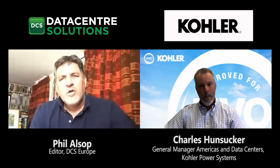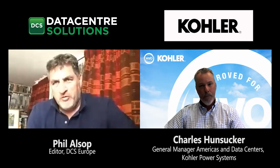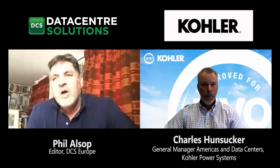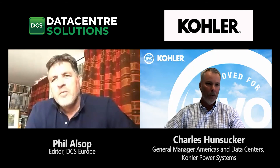Great conversation covering Kohler's sustainability initiatives and HVO. Thank you very much for the insights.